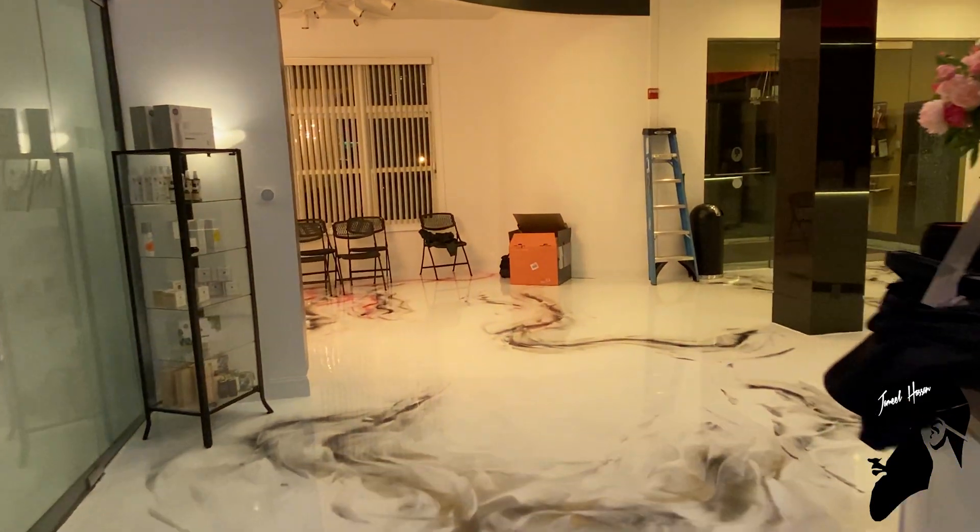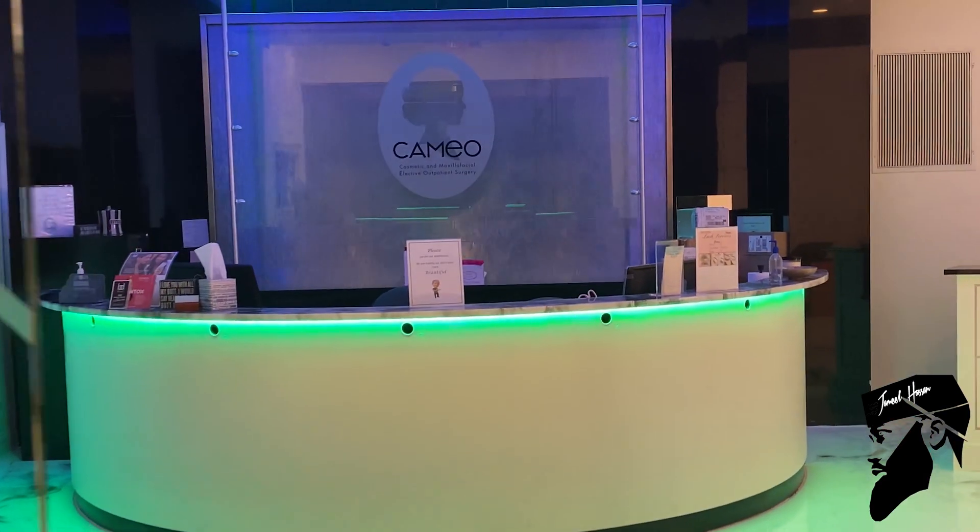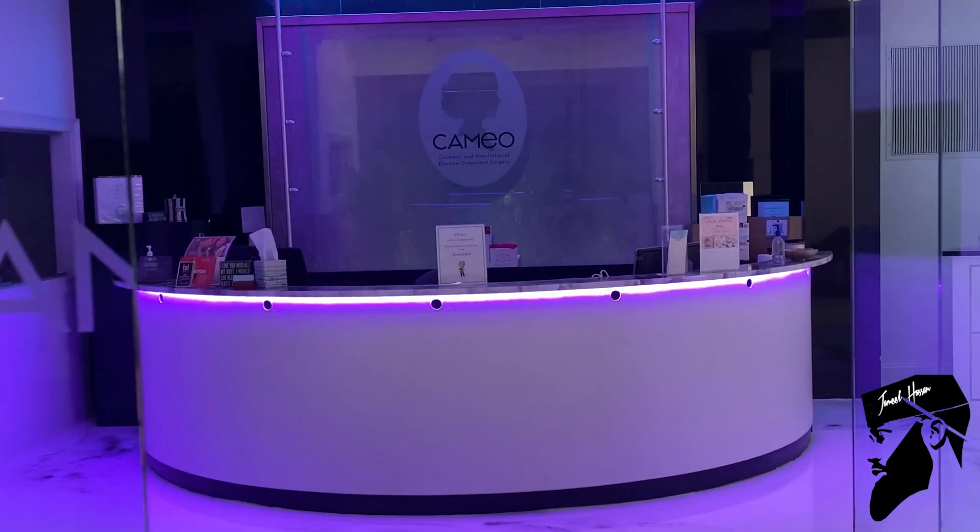Hey, what's up everybody? We're at the Cameo Surgical Center in Long Island, New York. We just finished our portion of this project. It's not 100% complete, but I want to walk you guys around so you can kind of see what we did.